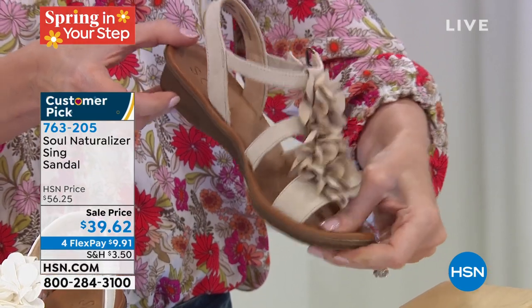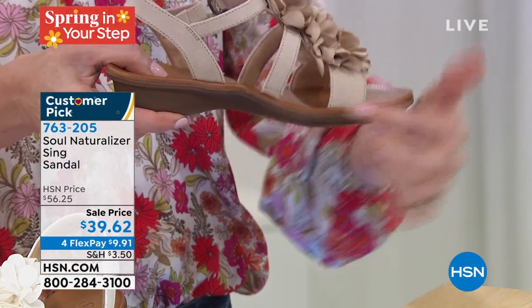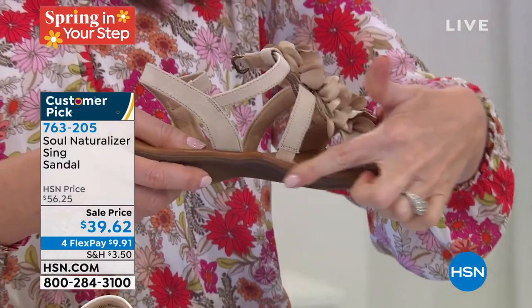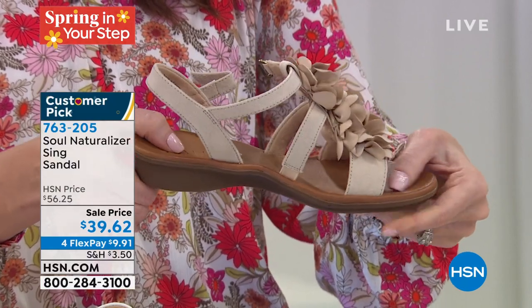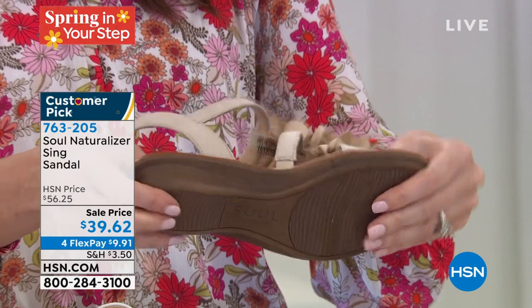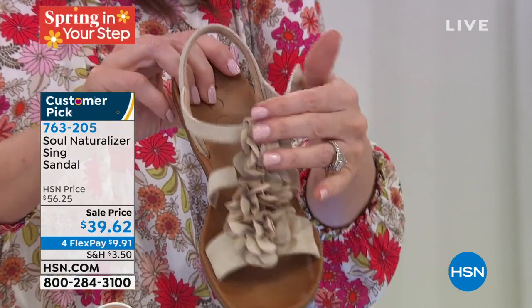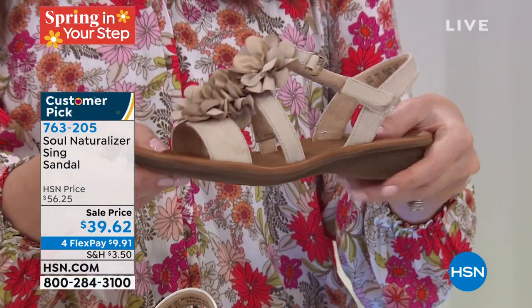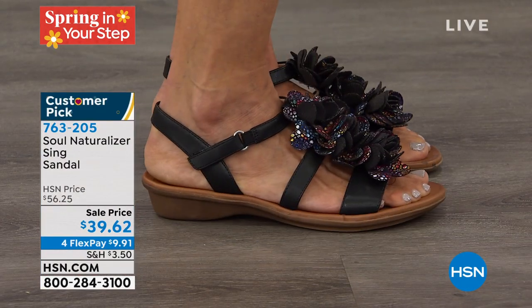Then you've got arch support with the memory foam — memory foam in this shoe is so genius. That gives us balance. I don't care if you have high arches or low arches. That one-inch heel is fabulous with the rubber heel mixed with the arch support and the memory foam — a dream. Then no more stinky, smelly, sweaty feet because the lining of all our Soul Naturalizers is antimicrobial. No smell, no sweat, no stink. You're ultimately warding off the unpleasant smells and you don't need to leave them in the garage.